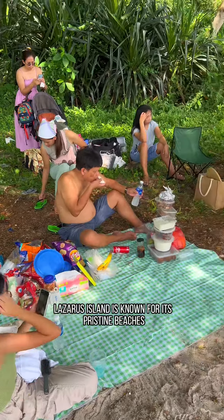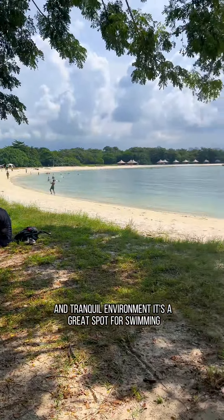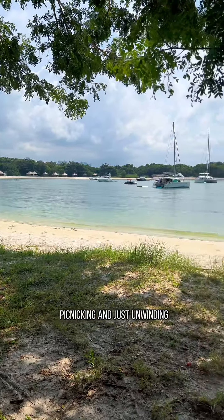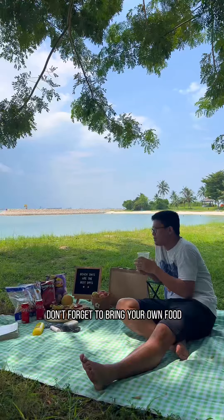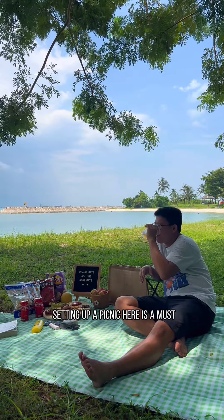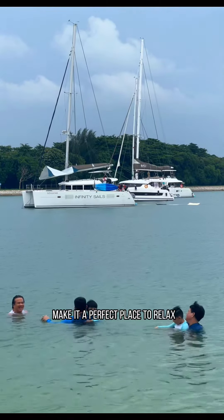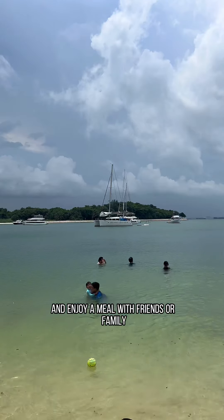Lazarus Island is known for its pristine beaches and tranquil environment. It's a great spot for swimming, picnicking, and just unwinding. Don't forget to bring your own food and drinks, as there are no shops on the island. Setting up a picnic here is a must — the peaceful surroundings make it a perfect place to relax and enjoy a meal with friends or family.